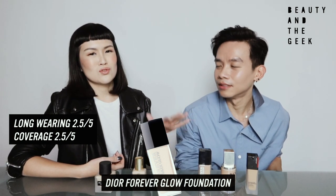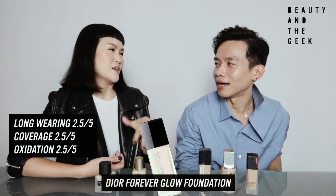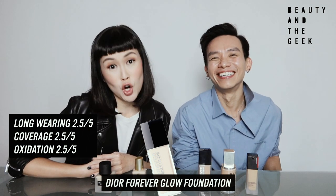So for me, this is not the one that I would buy again. But I love you, Dior.